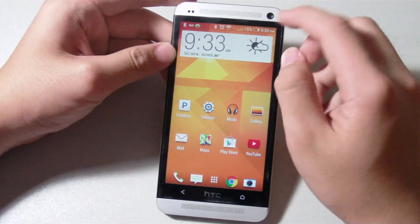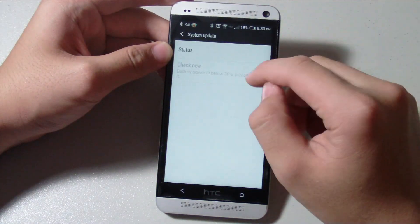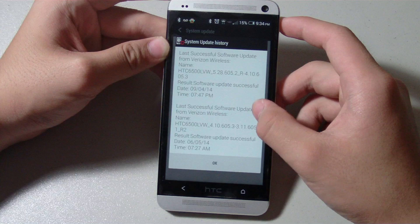So far it's been pretty good. If you want to install it, you can go to Settings, then System Update, and just check to see if the update is available for you. This is what the screen will look like when it prompts you to update.